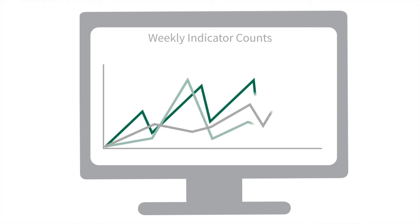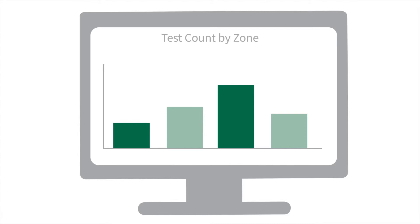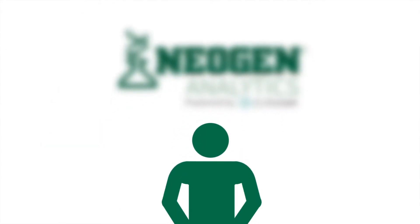Neogen Analytics can automatically generate pre-formatted reports that can be accessed in just a click. Learn how you can take control of your data and make your food safety program as effective as possible.